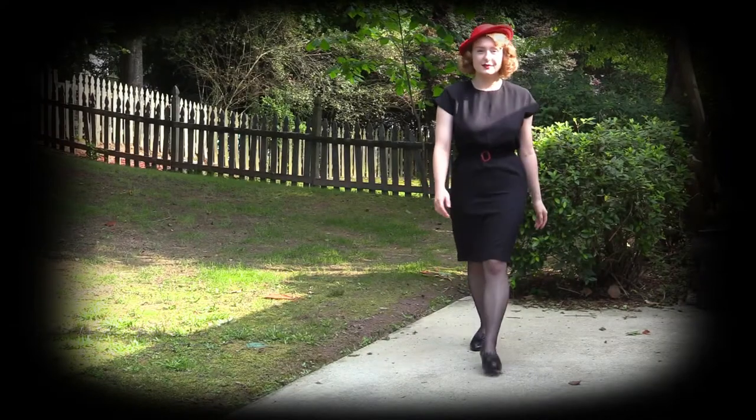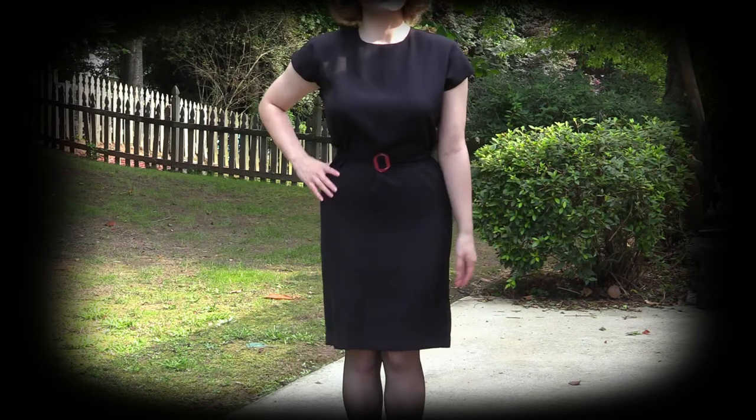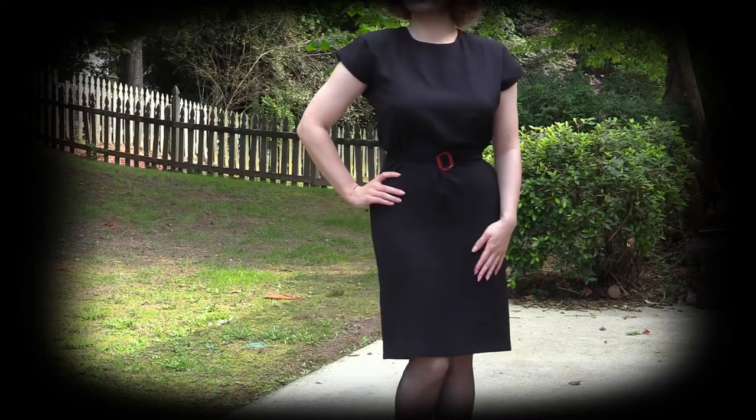Another thing I found to be lacking in my wardrobe was a simple plain black dress, which is kind of odd because black is my favorite color and it is the color I wear the most. So I did a little bit of searching on Etsy and found this short sleeve black dress from the 1980s. This dress is made of rayon, and it is from the brand Lady Carol.